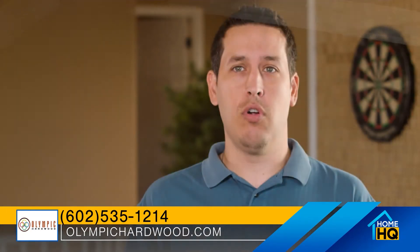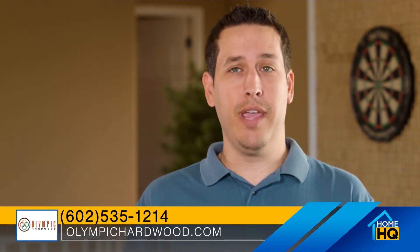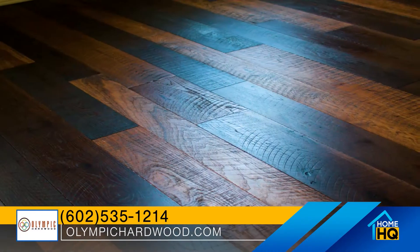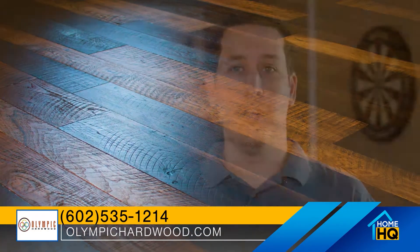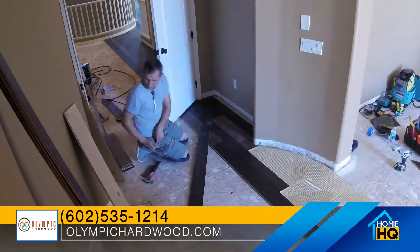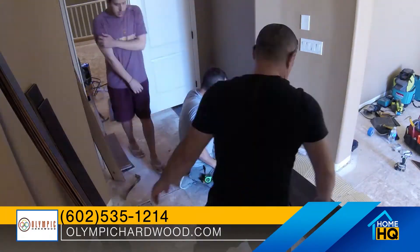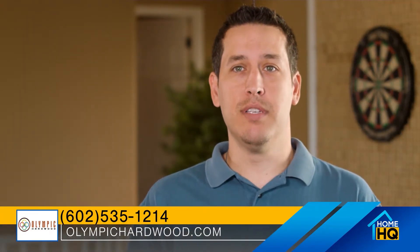But Rafael was different. From the first phone call, I could tell he was paying attention and listening. When he came out for the first design consultation, he brought out the exact samples that we're standing on right now. He knew exactly over the phone what it is we were looking for and was able to bring that out and make sure we were spending our time well. He told me his guys were going to be here at 7 a.m. — at 6:59, they were knocking on the door. He was really involved, really personable, which is what we were looking for. What I would recommend from Olympic Hardwood Flooring is that the process is really what's going to set them apart from anything else.